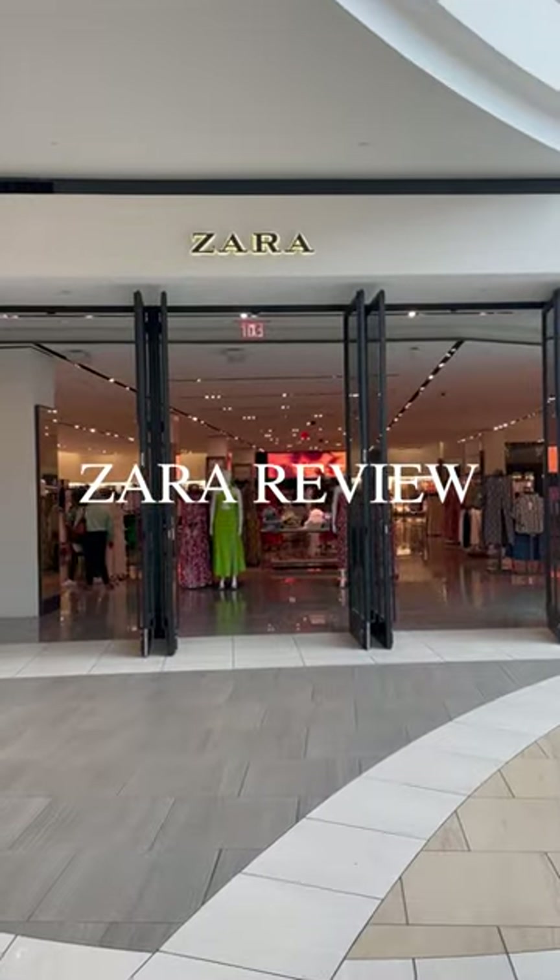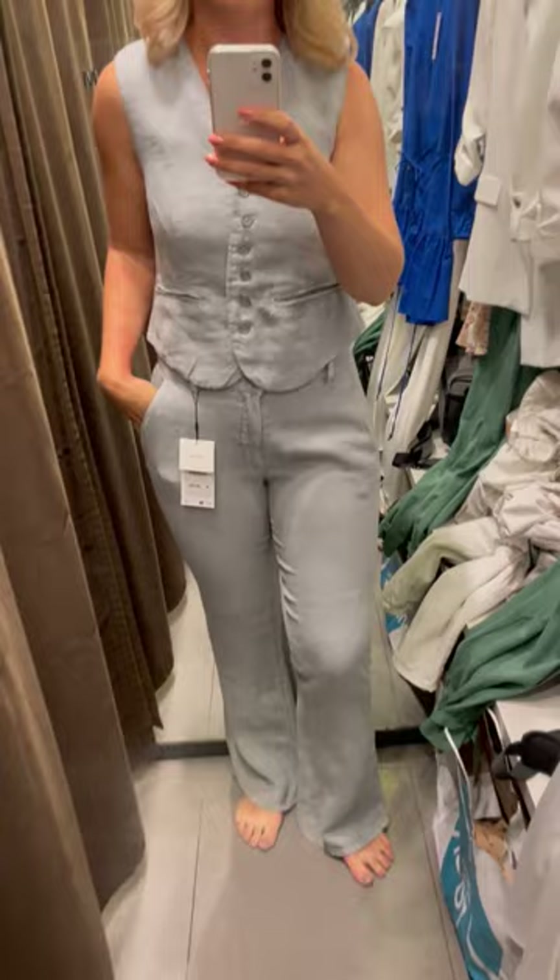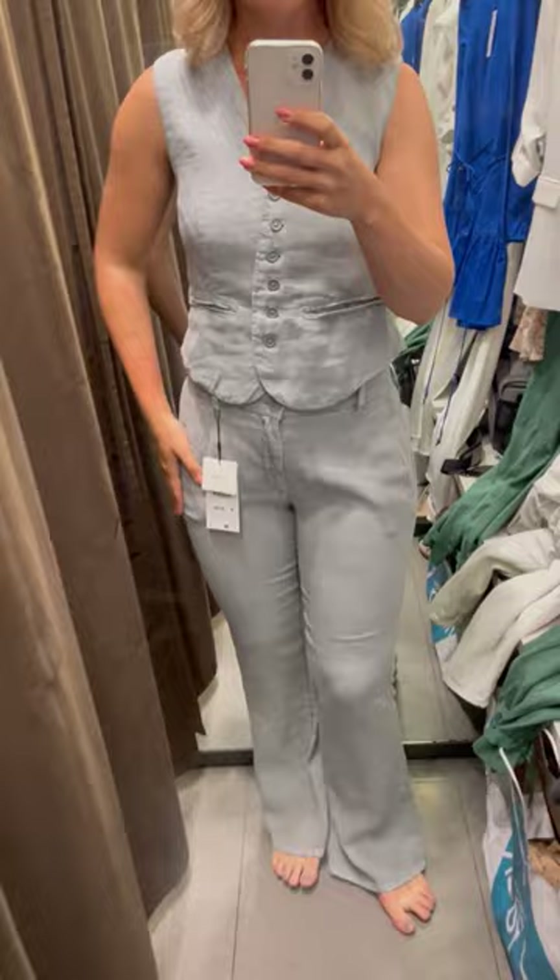I'm a personal stylist and this is what you should get and what you should skip at Zara right now. Definitely wasn't a fan of this linen vest suit. The fabric looks too worn out for my liking and honestly you have better options for half of the price at Target right now.